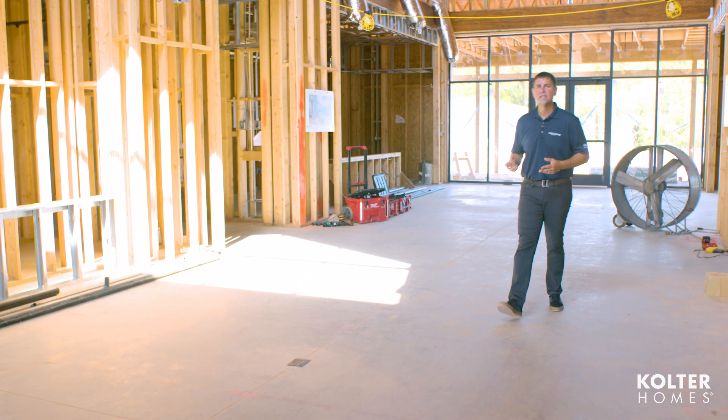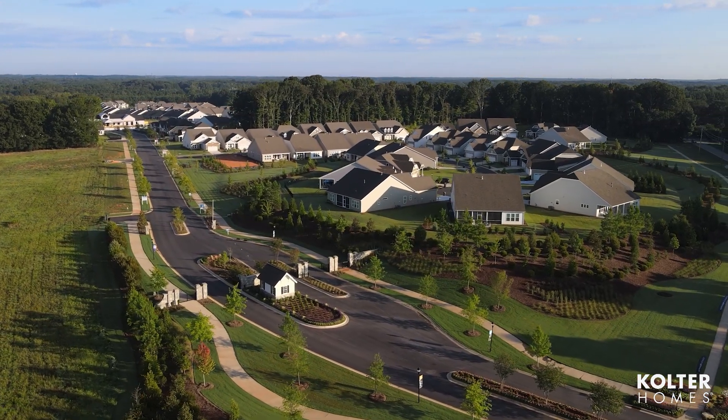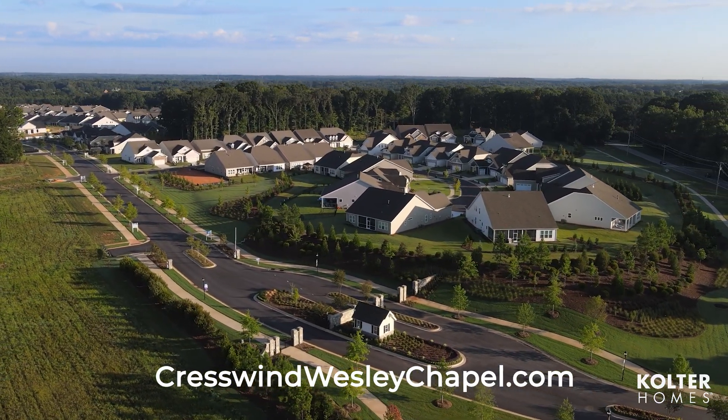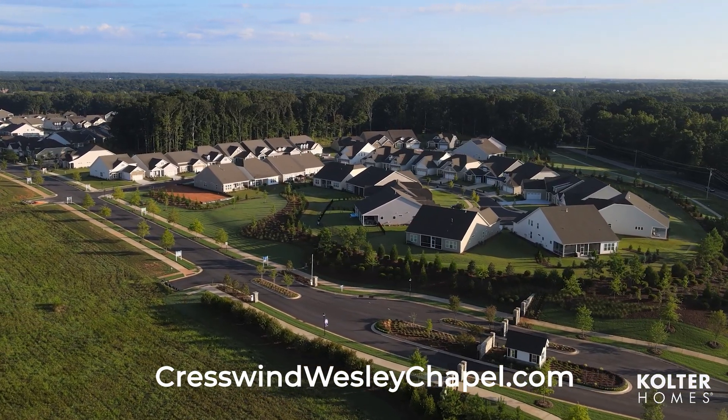We look forward to keeping you up to date as more milestones are achieved here at Club Crestwind at Crestwind Wesley Chapel. Our models are open daily, and if you'd like to schedule a tour, visit CrestwindWesleyChapel.com — you can come on in and learn about some of the new home sites being released, as well as available move-in ready homes.